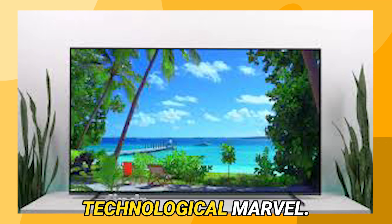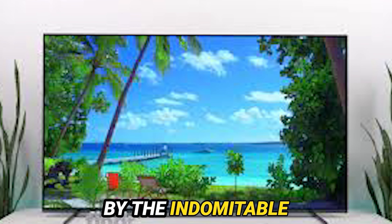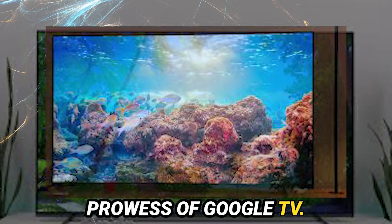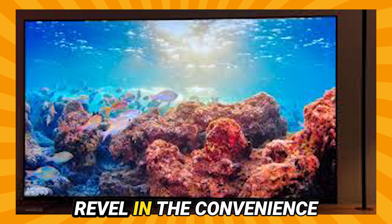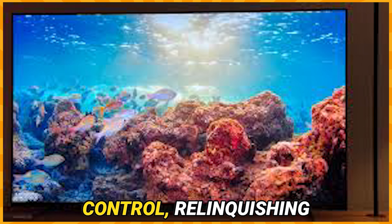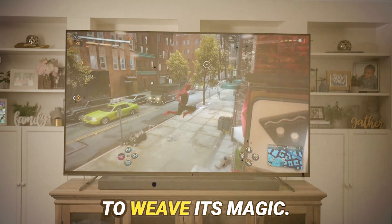But wait, there's more to this technological marvel. Prepare to be enthralled by its smart features, powered by the prowess of Google TV. Seamlessly navigate through a labyrinth of streaming services, and revel in the convenience of hands-free voice control, relinquishing the need for manual intervention and allowing your voice to weave its magic.